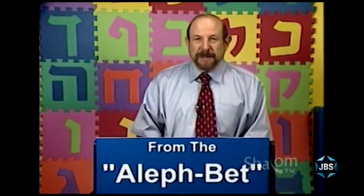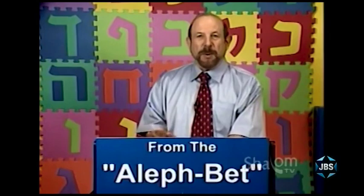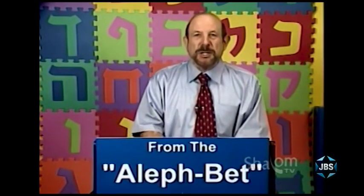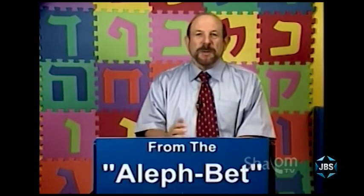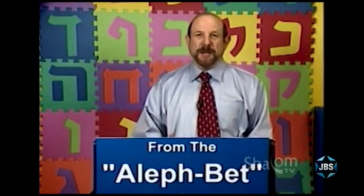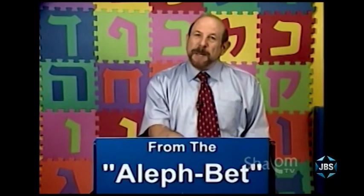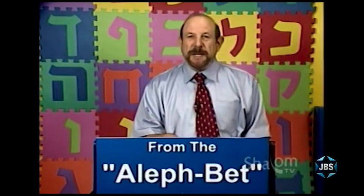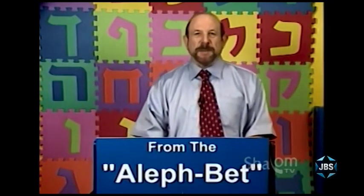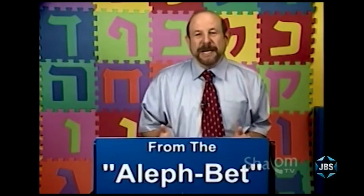What we're not doing is learning how to speak conversational Hebrew. There will be other series on Shalom TV that hopefully will help you with conversational Hebrew — the kind you might speak if you were to visit the state of Israel. But this series is about being able to recognize Hebrew words, pronounce them, follow along as somebody else reads Hebrew, and learn vocabulary that applies to the way Jews experience and live their Jewish life in Hebrew here in America.